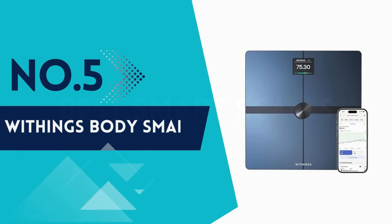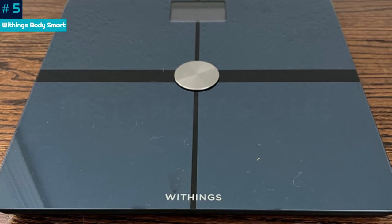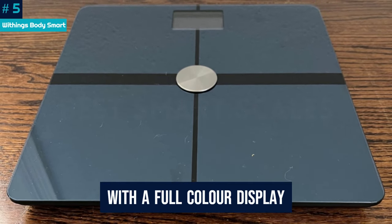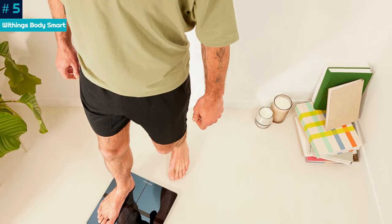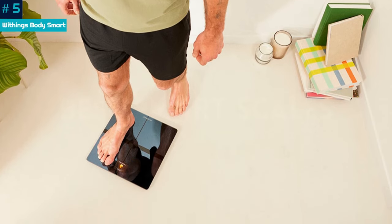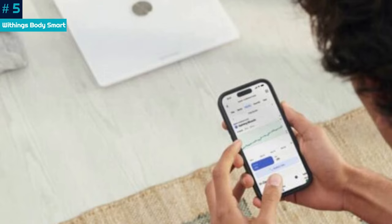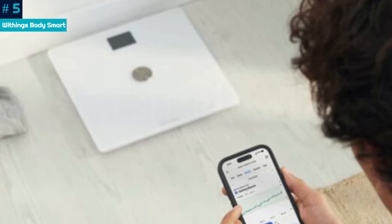Number 5: Withings Body Smart. This is a great smart scale — the hardware and app are both high quality. The scale is large with a full color display. It shows all the key metrics when you climb on, so you don't need to open the app. There's even an eyes-closed mode, which will allow you to track your progress without any measurements appearing on the scale itself. The app is data rich, with plenty of explanatory information on metrics.